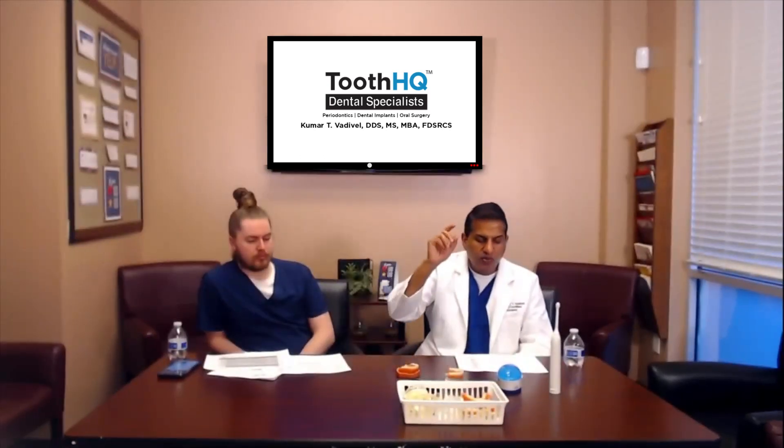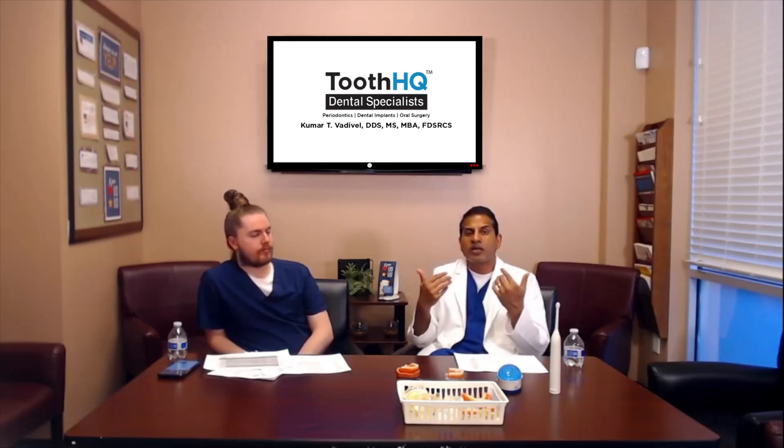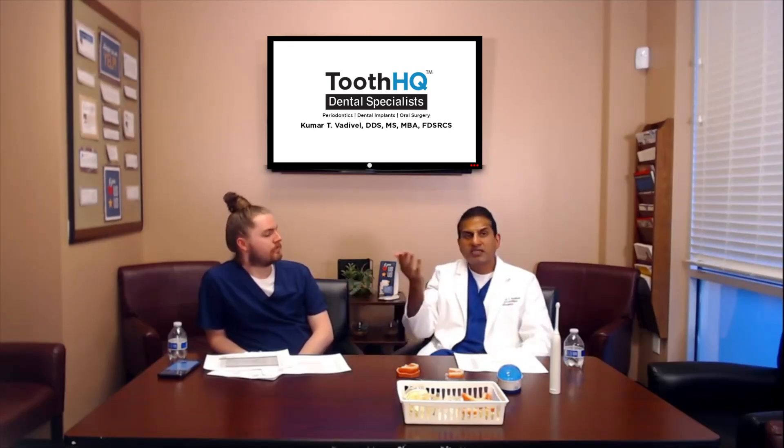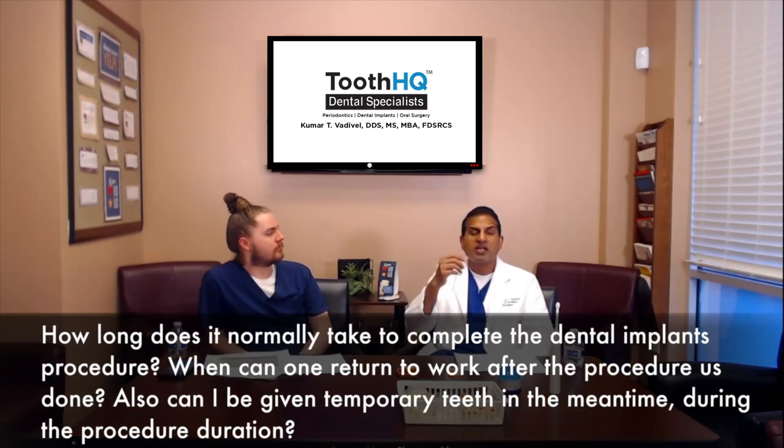The second part of the question is: when can I return to work after the procedure is done? Most patients are able to go back to work the same day or maybe the next day. Most one- or two-tooth procedures can be done with just local anesthesia — you'll be numb for a bit, but you can return to work. Most patients don't even need stronger pain medication; you take some Advil or Tylenol and go back to work the same day.